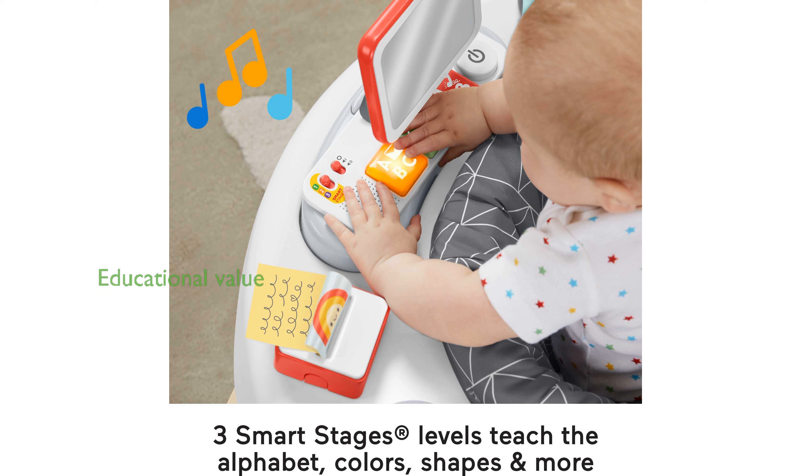Fisher-Price has crafted this activity center with a focus on both fun and educational value, promoting learning through play.